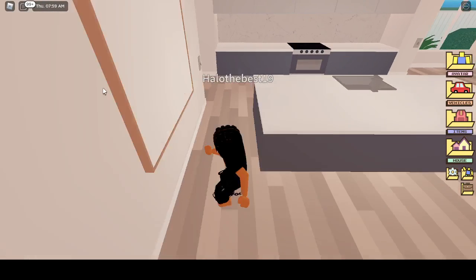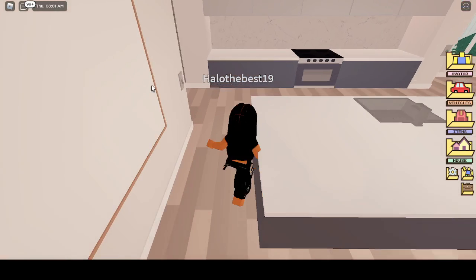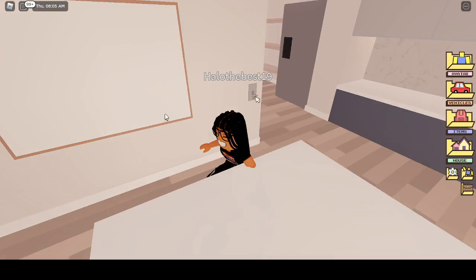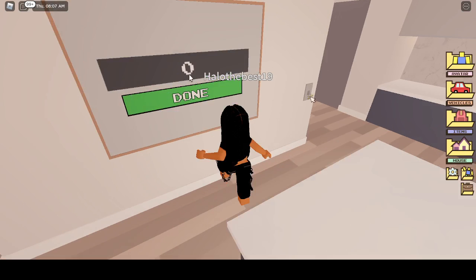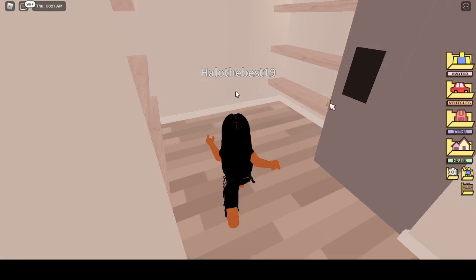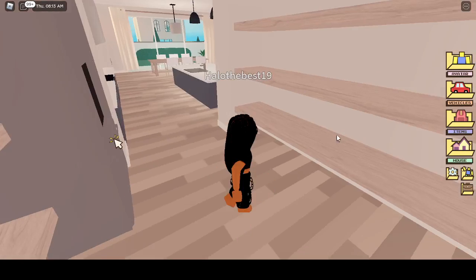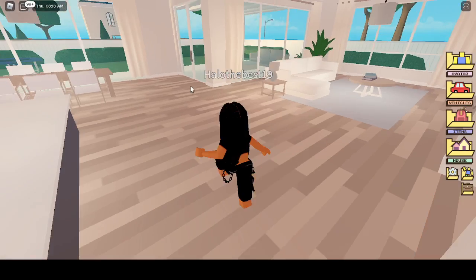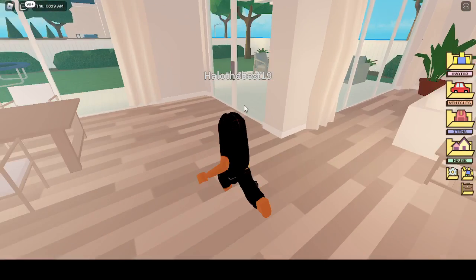I guess you can put up your own picture in here — and yes, you can. This is a pantry area. I never saw a pantry with a refrigerator inside of it. I think that's kind of weird.